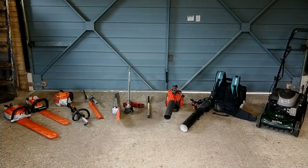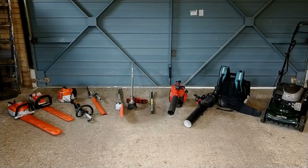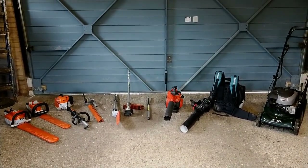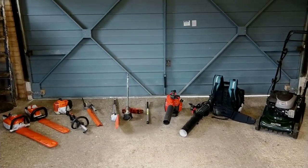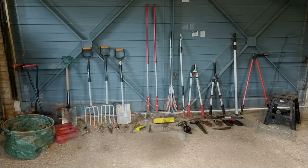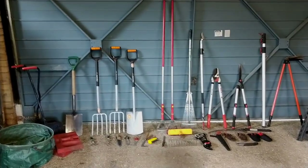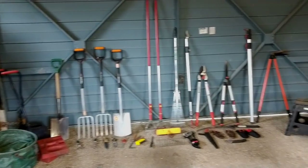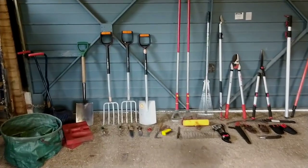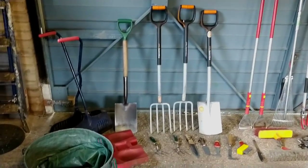That's our power tool setup for the van. For any more information, check out my reviews of all of these tools. So this is our hand tool selection that we bring in the van — just to give you a better look at what we bring.